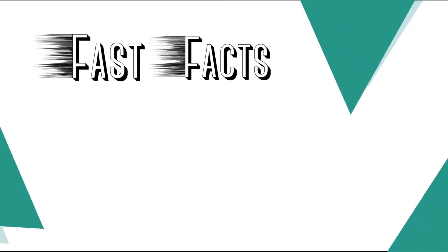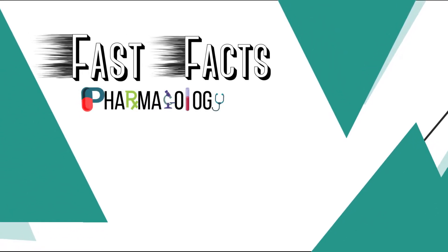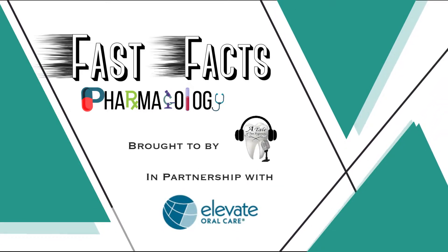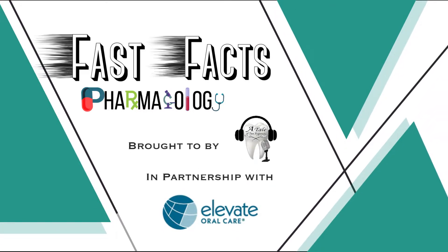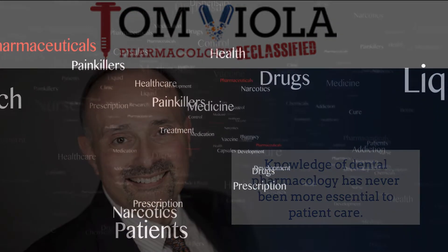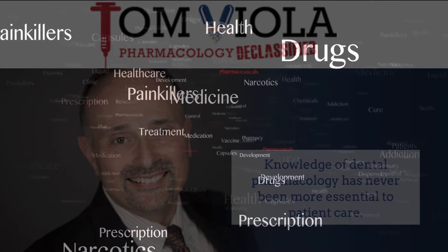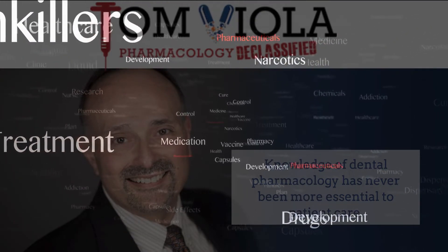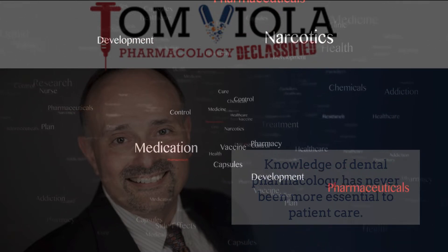Welcome back, everyone. You are enjoying another episode of Fast Facts Pharmacology Edition, brought to you by a tailed-toe hygienist in partnership with Elevate Oral Care. And now, please welcome your host, Tom Viola. Hi, I'm Tom Viola, a certified pharmacist, dental educator, and author. Stick with me, and I promise to make the next few minutes the best pharmacology learning experience you've ever had.